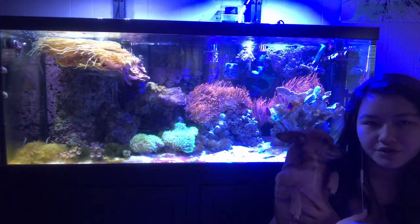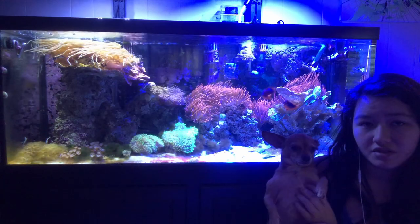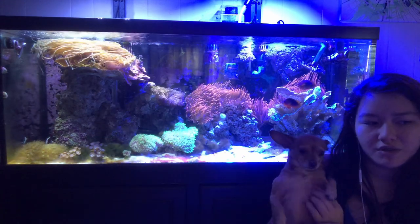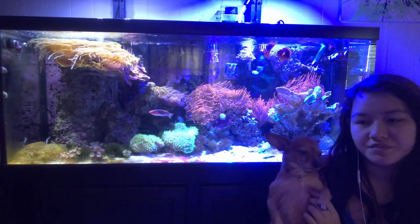We were kind of trying to rehome some of them but all the shelters are packed now, because COVID happened and everybody was getting dogs, and then quarantine ended and people are realizing they don't have time for the dogs. Now the shelters are just full of dogs.